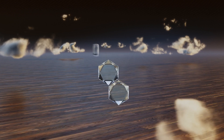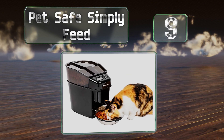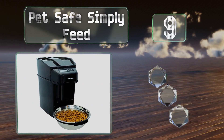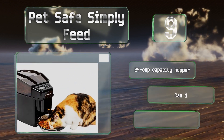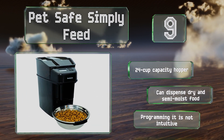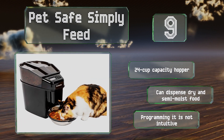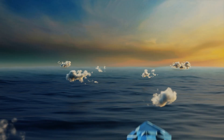At number nine, the PetSafe Simply Feed allows you to program up to 12 meals per day in eighth-of-a-cup increments. It features a helpful slow feed mode that can deliver your furry friend's dinner over a 15-minute period to prevent wolfing it down and the resultant stomach upsets. It comes with a 24-cup capacity and can dispense dry and semi-moist food, but programming it is not intuitive.